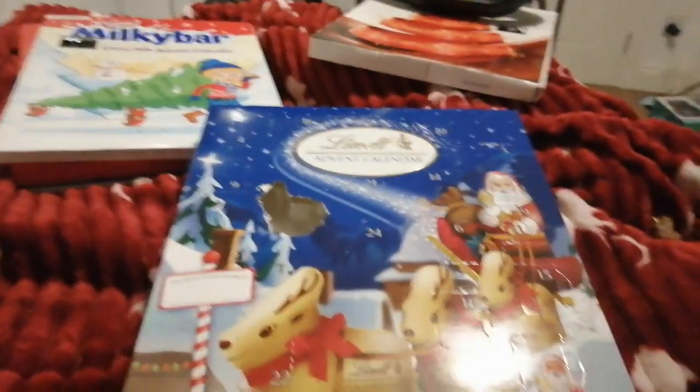Well, hello, welcome back to the Lewis Plays. Today is day two on the Lint Advent Calendar.